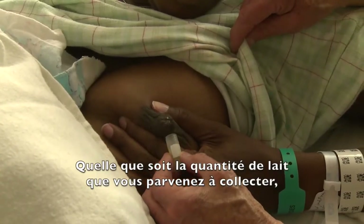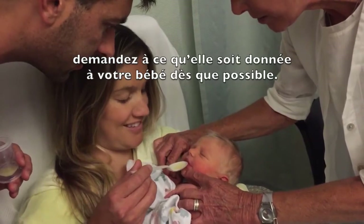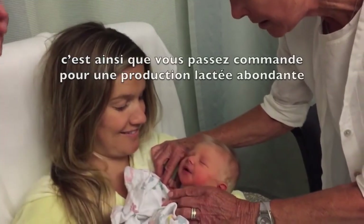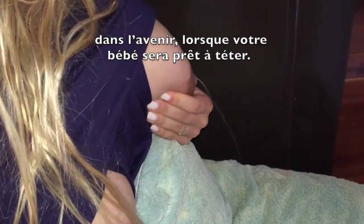Whatever milk you do manage to collect, ask to have this given to your baby as soon as possible. Keep expressing every two to three hours. This is how you place your order for a good milk supply in the future when your baby is ready to breastfeed.